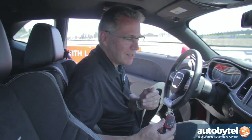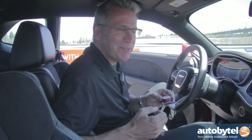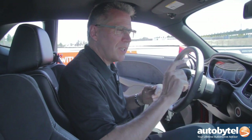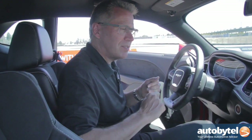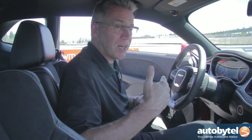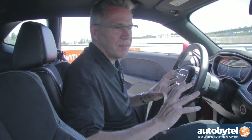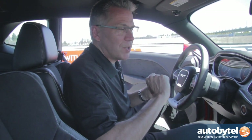Another nice feature is what we call valet mode. We're all a little bit worried about handing a car like this off to someone who's going to park your car at dinner. So you can go into the system, hit valet mode, punch in a four-digit code that you know, and hand it off to the valet. That limits the horsepower available — it drops the RPMs so the car can only reach a maximum of 4,000 RPM, the car will launch in second gear, and it won't allow anybody to turn off any of the stability control features. When you get back after dinner, go in, hit valet mode, punch your code back in, and you're back to your 707 horsepower.